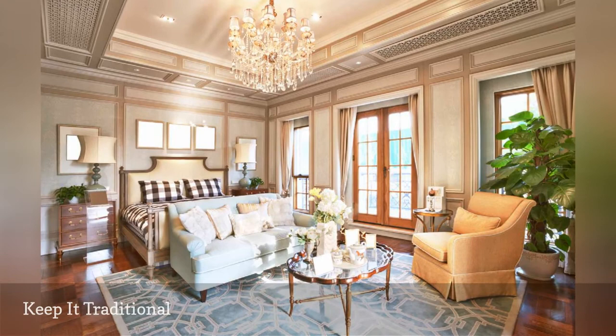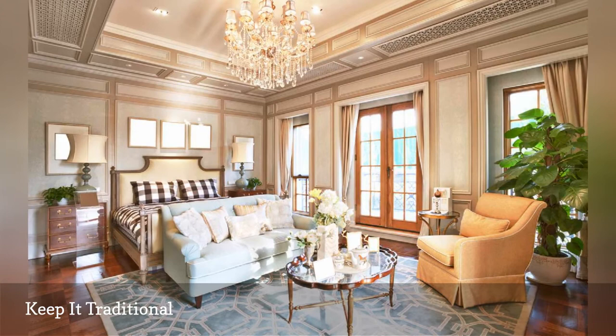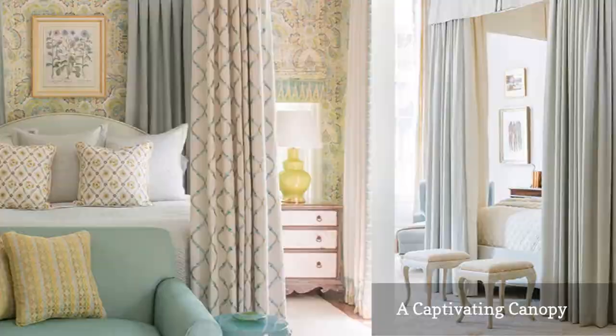Designer Phoebe Howard takes the canopy bed to new heights in this glorious bedroom. Who wouldn't feel like royalty sleeping in such a magnificent bed?